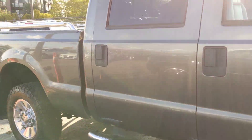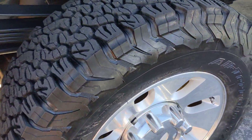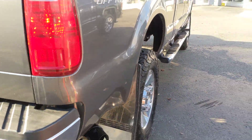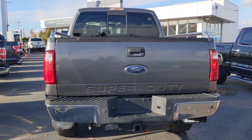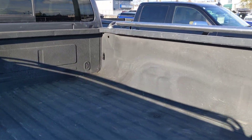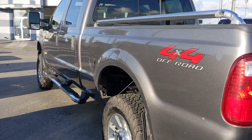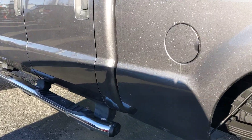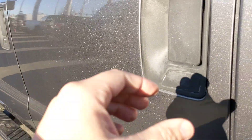We just got this truck in and boy is it clean. BFG all-terrain tires. Very, very nice. Got some bed rails on there. Box is in fantastic shape. The body is in fantastic shape. Look at all the lower — no rust or anything like that.